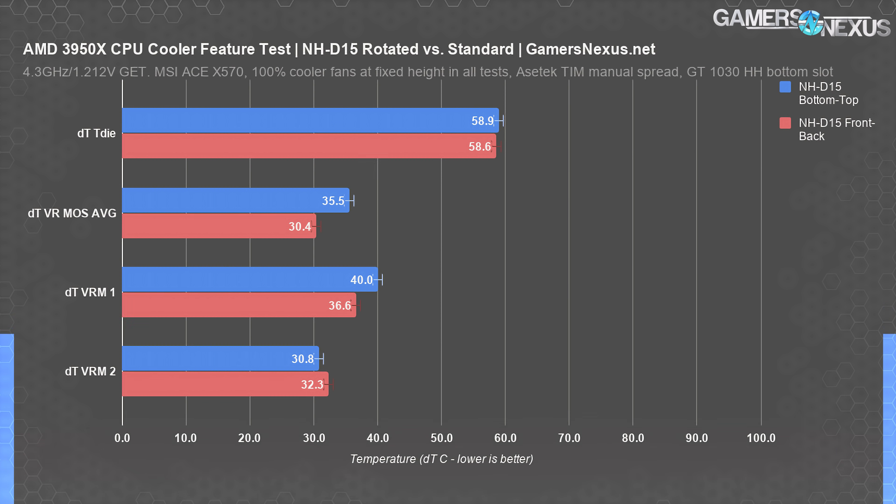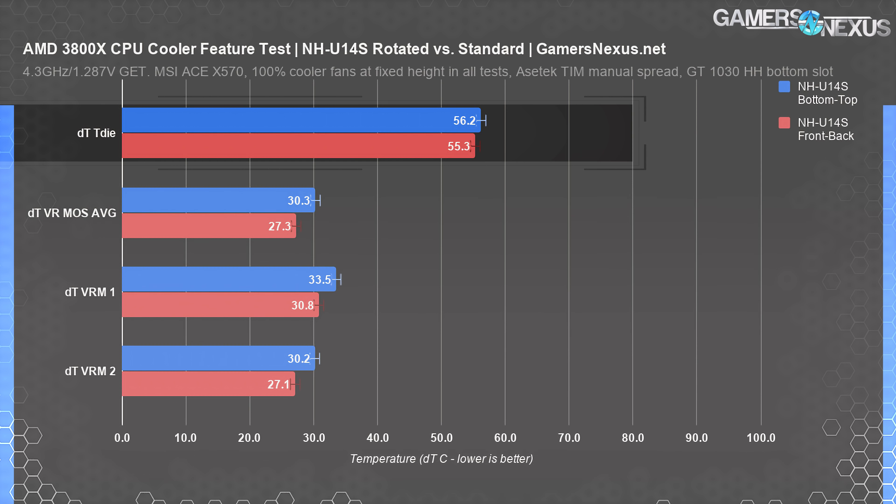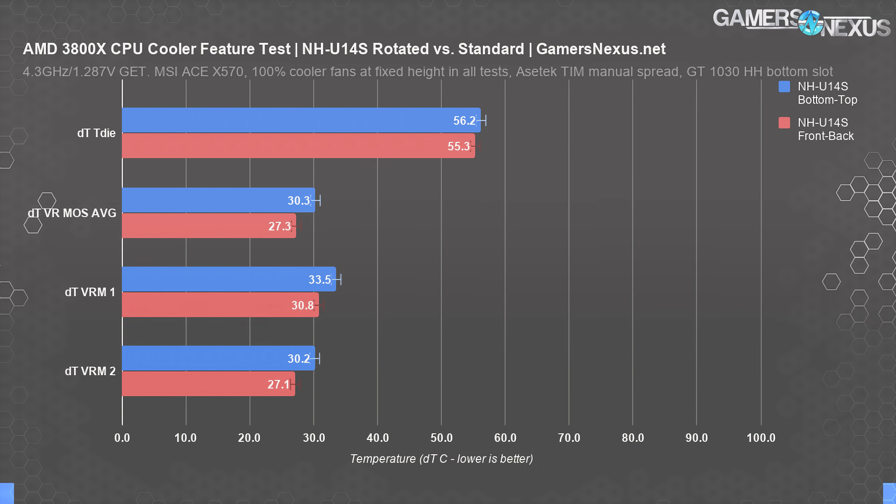The two orientations for the 3950X showed the bottom-to-top configuration running warmer for the left-side VRM and cooler for the top-side VRM sensor — completely predictable based on where the air is going. Back to the 3800X, the NH-U14S ran at 56 degrees T-die when oriented bottom-to-top, or 55.3 degrees T-die when oriented front-to-back. This is again within test variance and error of about plus or minus one degree. It doesn't matter what the die layout is in this testing. VRM thermals scale in the same way as the previous two tests.